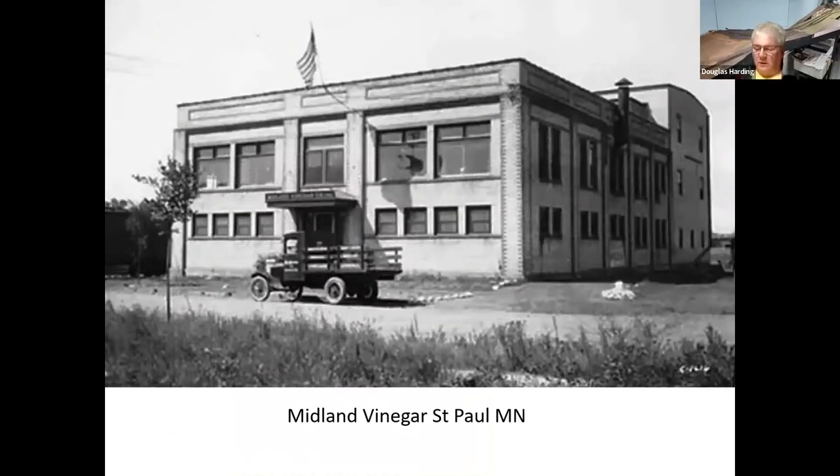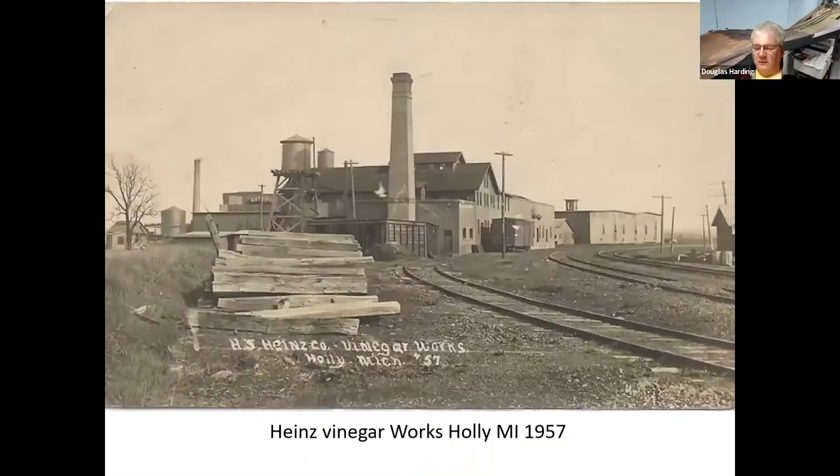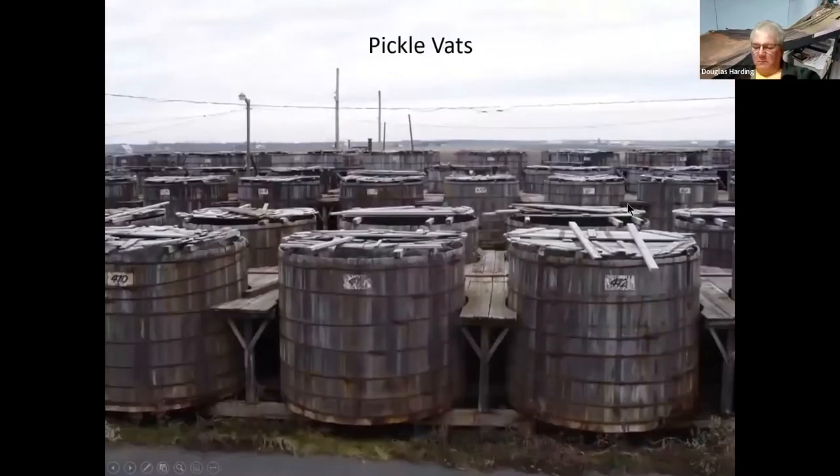Here's another Heinz facility in Holly, Michigan, I think, in 1957. Just look at all the different roof lines and structures, the big brick chimneys — just looks like the perfect thing for someone to build as a model.